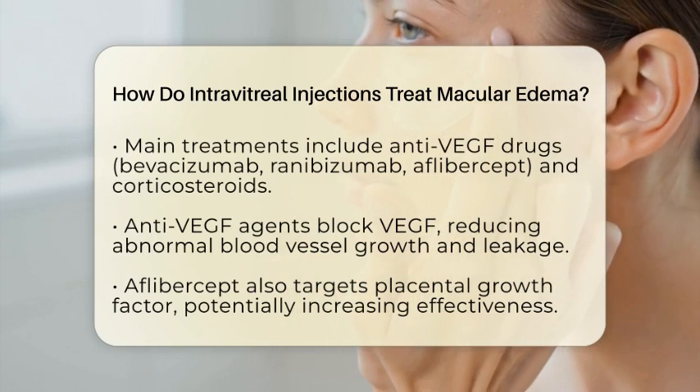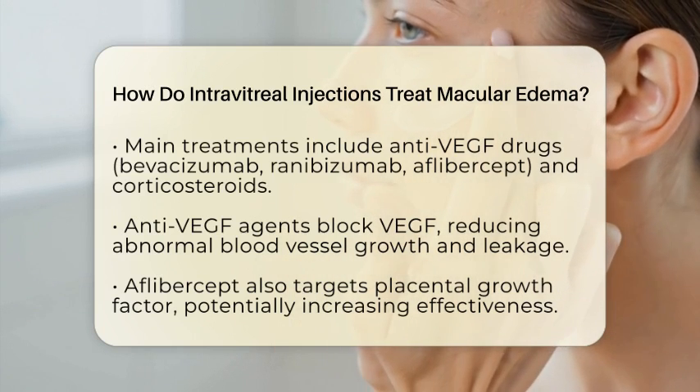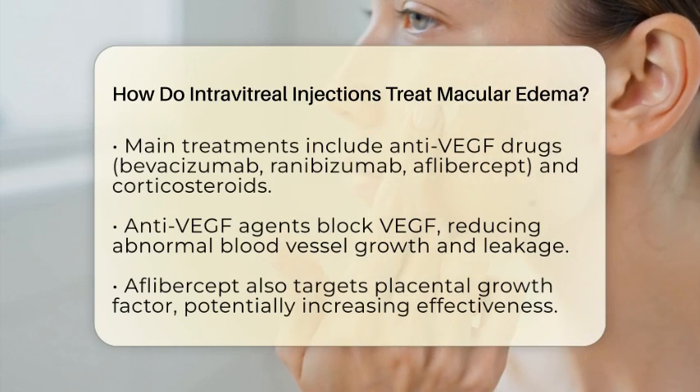By inhibiting VEGF, these drugs help restore the blood-retinal barrier, reduce leakage, and decrease fluid buildup. This results in less swelling and often improves vision.